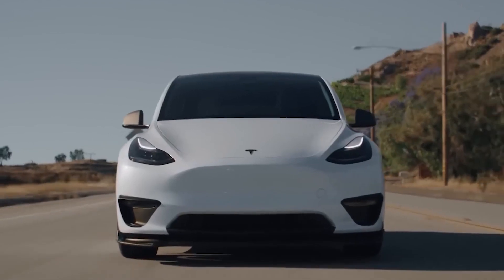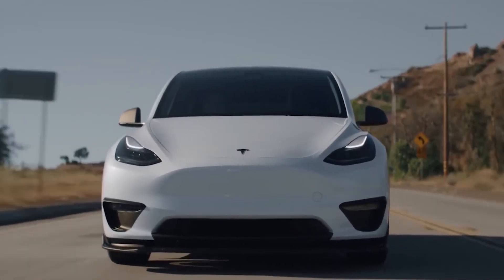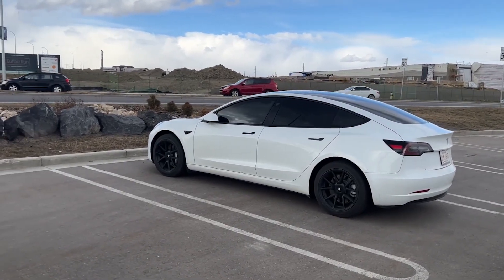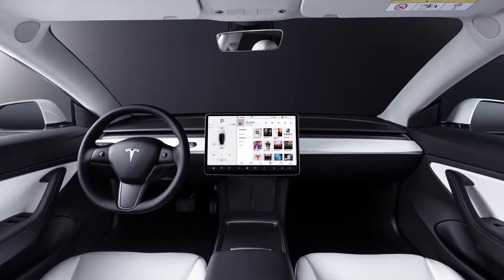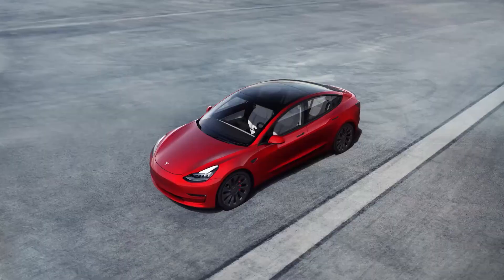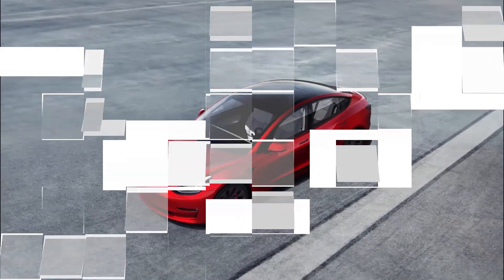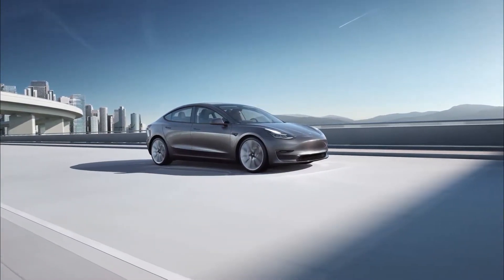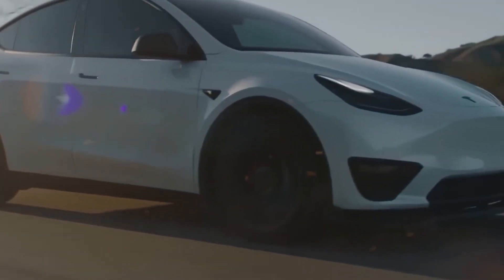The Model Y is equivalent to the Tesla Model 3 compact sedan, but with more interior space for passengers and goods. The Y stands out when it comes to offering a satisfying balance of volume, range, and performance for an EV. Due to minor updates in the previous model, Tesla won't be making any major alterations to the Model Y for 2023.